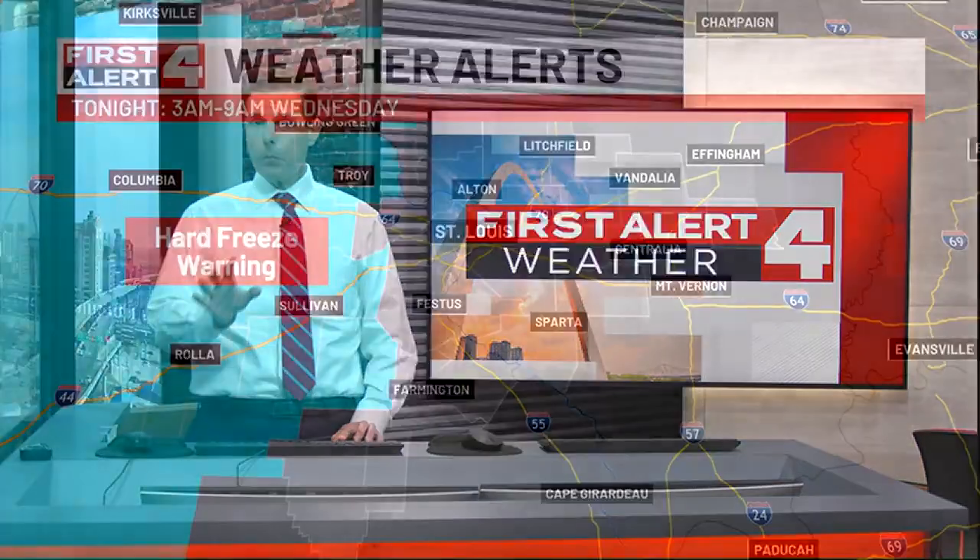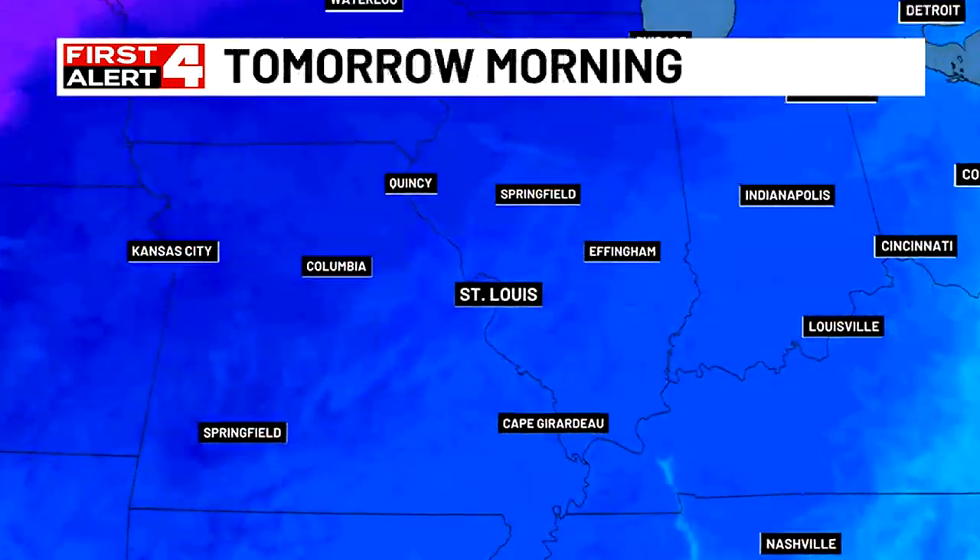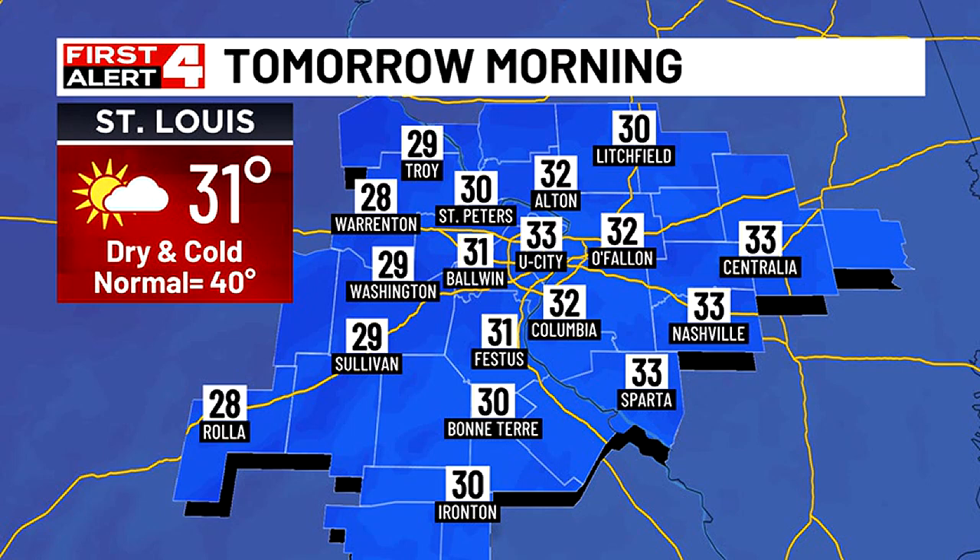A freeze warning has been issued for at least parts of the area. You'll see it out west of St. Louis, but we're going to dip below freezing here in St. Louis too. These are the areas that have the better chance to get colder — 28 degrees or colder, which will be a hard freeze. Whether you're in the freeze warning or outside of it, protect those early blooming plants or bring them indoors.